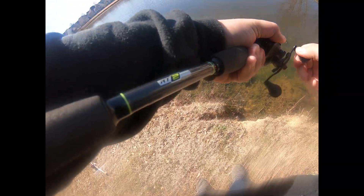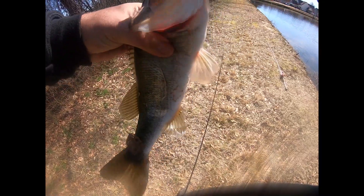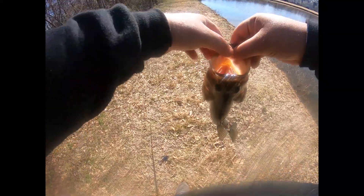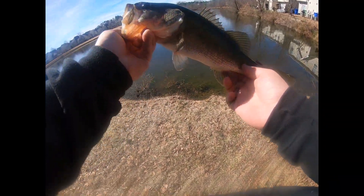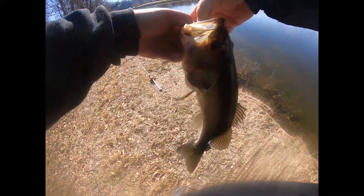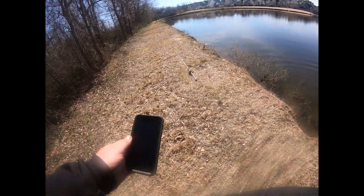There we go! Come on, good one — on the old black and blue. Never fails, look at that — pretty fish! Heck yeah dude, heck yeah! Frickin' hammered it!